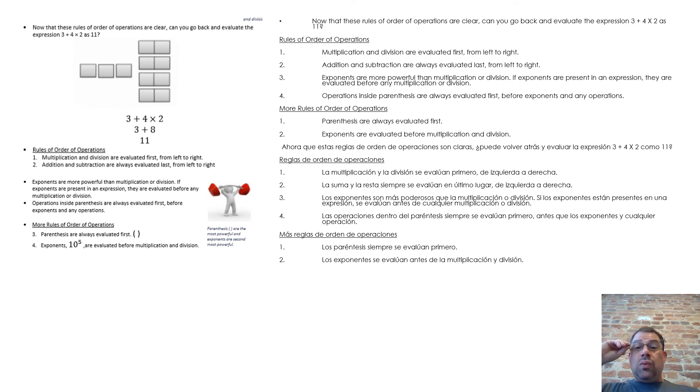Now that the rules of order of operations are clear, can you go back and evaluate the expression 3 plus 4 times 2 as 11? Rules of order of operations: 1. Multiplication and division are evaluated first, from left to right. 2. Addition and subtraction are always evaluated last, from left to right. 3. Exponents are more powerful than multiplication or division — if exponents are present in an expression, they are evaluated before any multiplication or division. 4. Operations inside parentheses are always evaluated first, before exponents and any other operations.